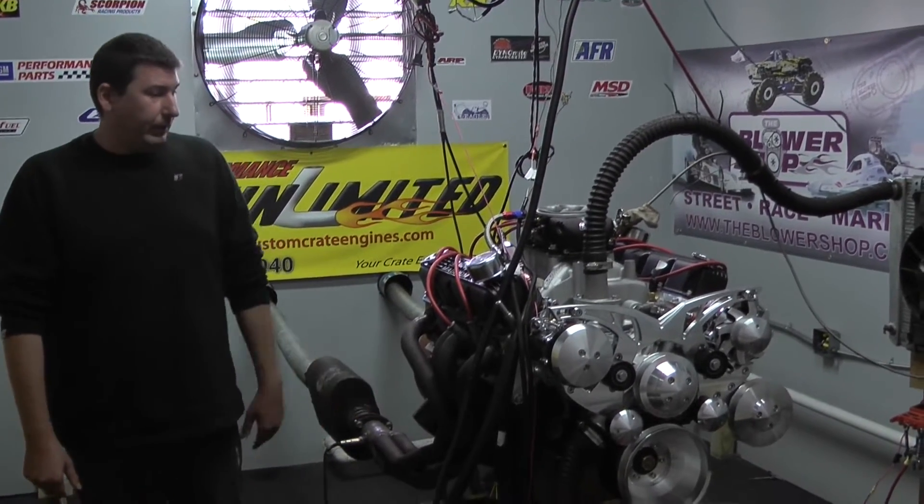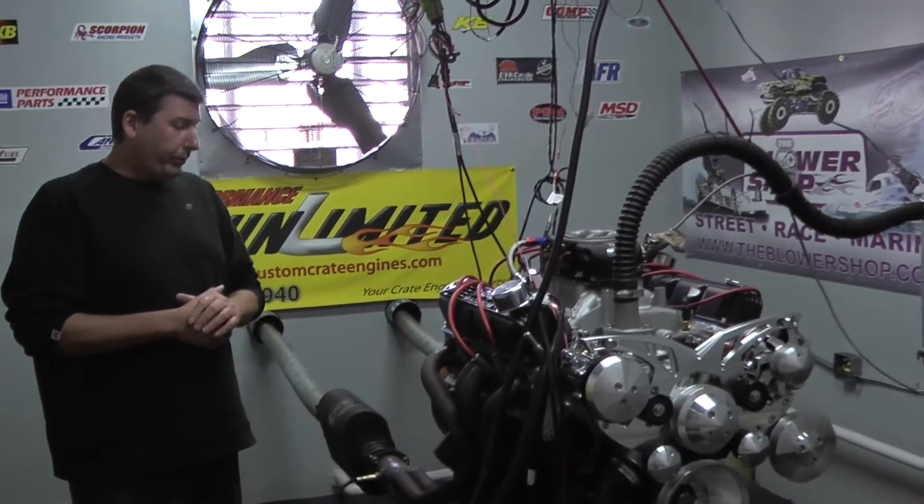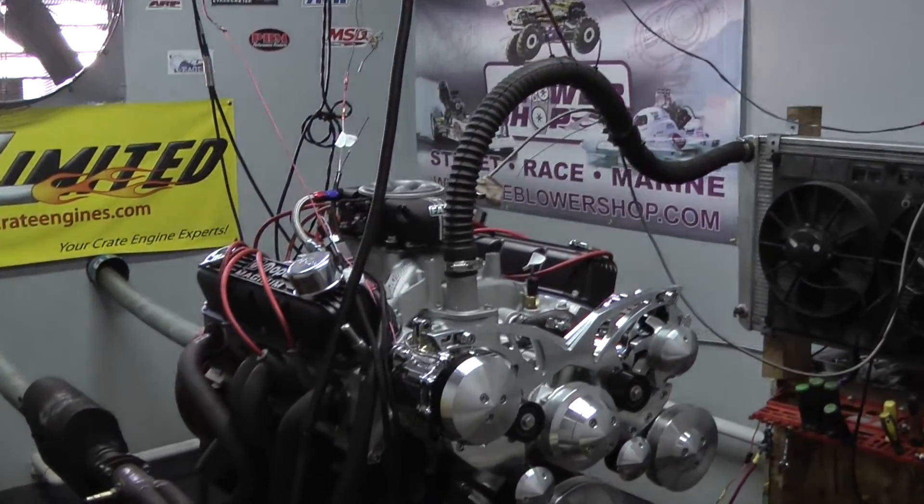Hi, welcome to Proformance Unlimited. Today for your autonomous team we have one of our 408 Chrysler Stroker motors. This thing came out absolutely awesome.